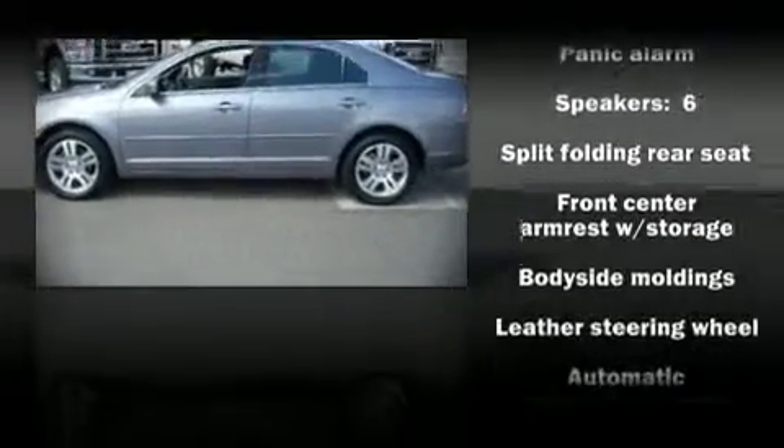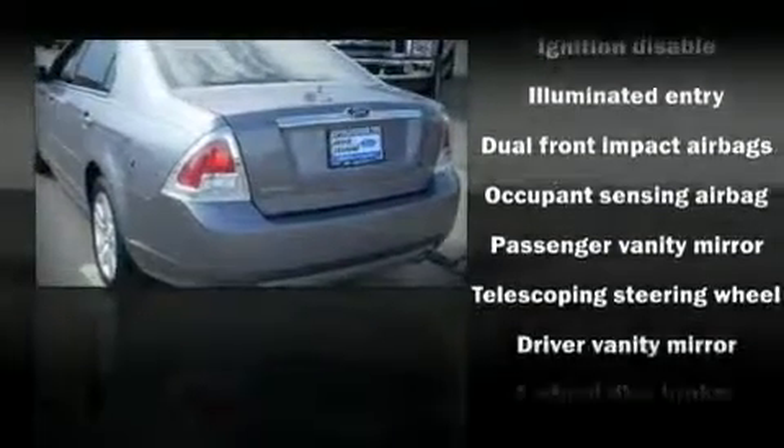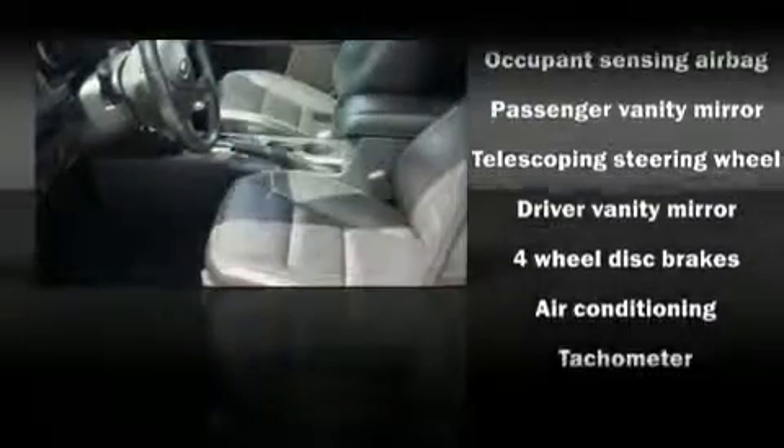Ford ensures the safety and security of its passengers with equipment such as dual front impact airbags, a panic alarm, and four-wheel disc brakes.